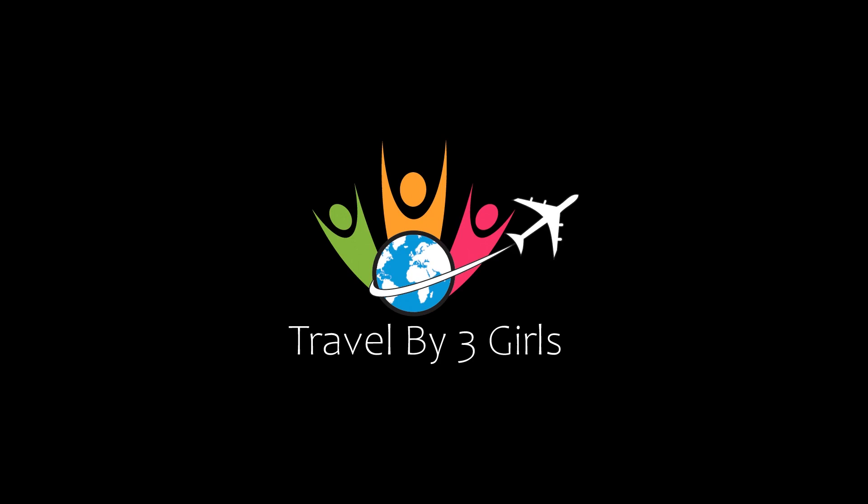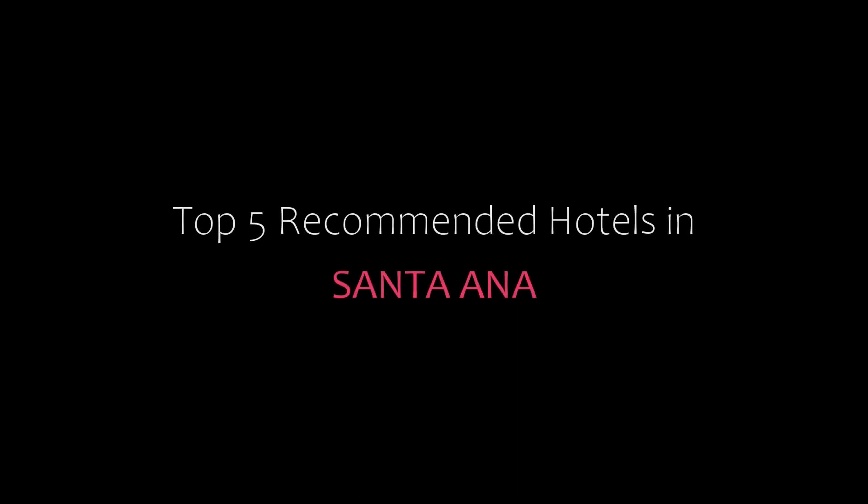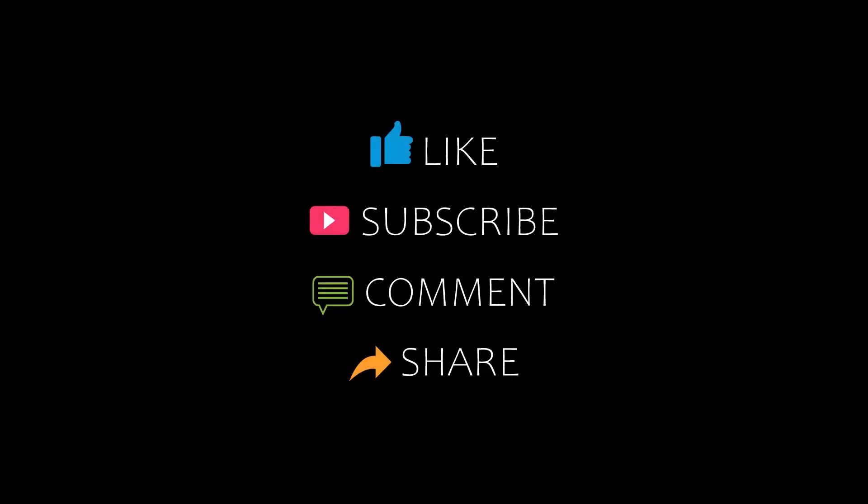Hello everyone, welcome back to our channel and now you are watching a new video of Top Recommended Tutorials. Please subscribe to my channel and don't forget to like, share and comment. Let's start the video.